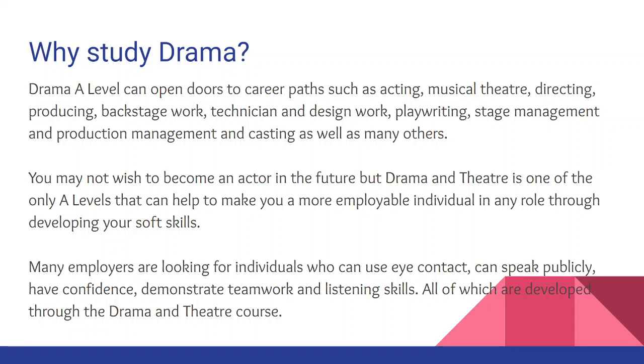So why study drama? Drama A Level can open doors to career paths such as acting, musical theatre, directing, producing, backstage work, technician work, design work, playwriting, stage management, production management, and casting, as well as many many others.